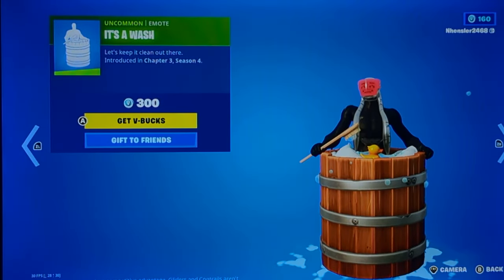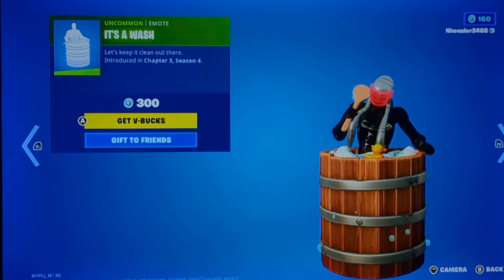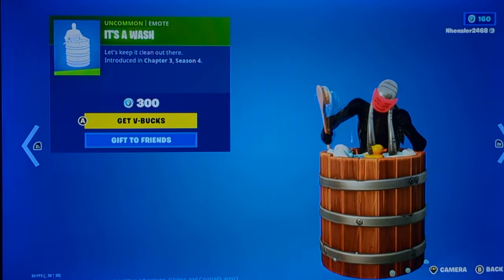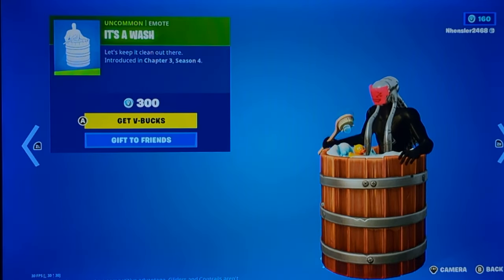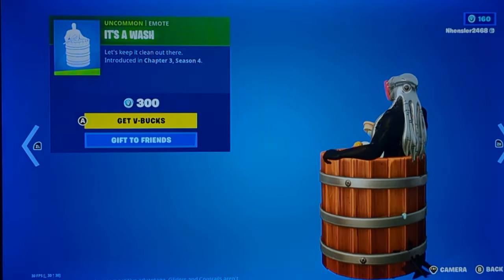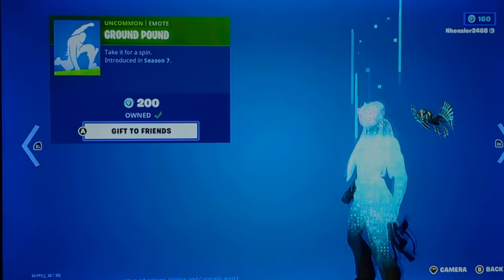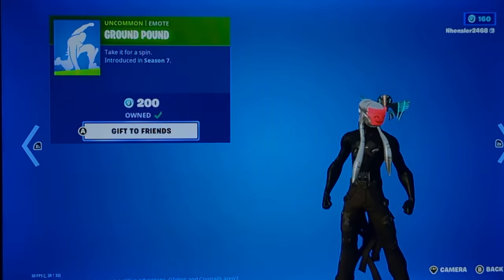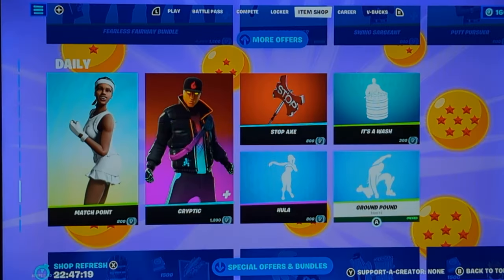It's a Wash is back. It matches really well for the Witcher skin because in the games you do get a wash, at least from what I know about the games. I'd say it's really good if you like short and sweet emotes — it may not be the best, but it's pretty good for the most part. Ground Pound is back. I wouldn't really suggest buying this — it's decent for the most part, but there's not much to it.